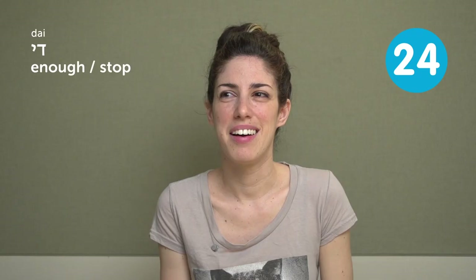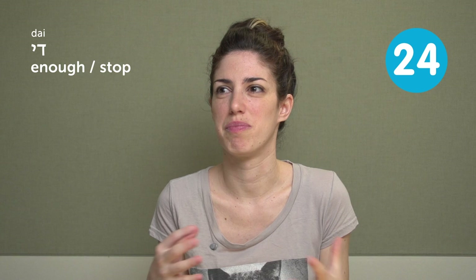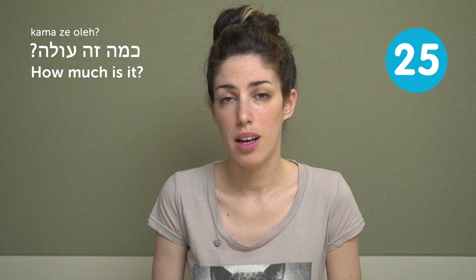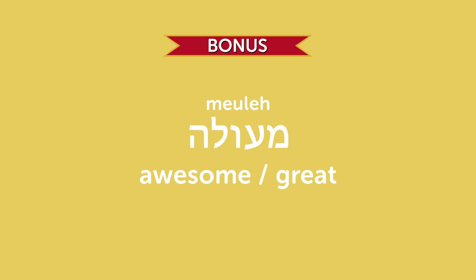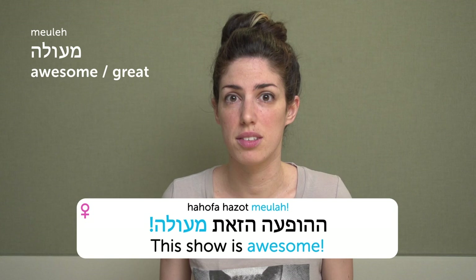די — enough / stop. It sounds harsh, but it's harmless. It means enough or stop. When someone is bugging you and poking you: די — stop it, enough. כמה זה עולה? — How much is it? How much does it cost? מעולה — awesome, great. The masculine form is מעולה and the feminine is מעולה. For example: ההופעה הזאת מעולה — this show is awesome. איך היה הטיול? היה מעולה — How was the trip? It was מעולה — great, awesome.